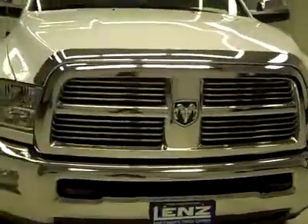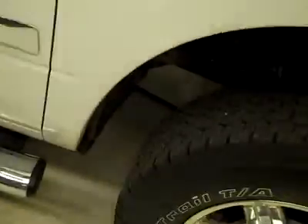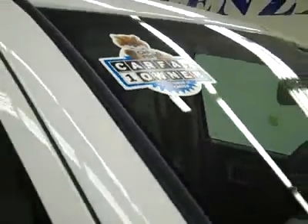This is stock number J2212, a 2010 Dodge Ram 2500 Crew Cab Short Box with the Laramie package. Color is white, only 8,000 miles, and a 6.7 liter Cummins diesel engine. These BF Goodrich Rugged Trail TA tires have quite a bit of tread left — about 75% — and this is a one owner vehicle with a clean Carfax.